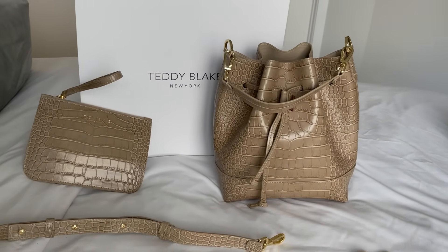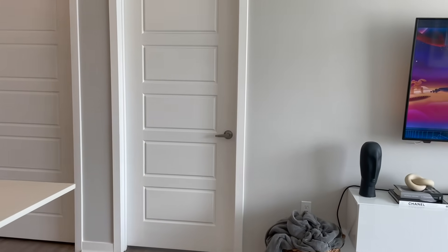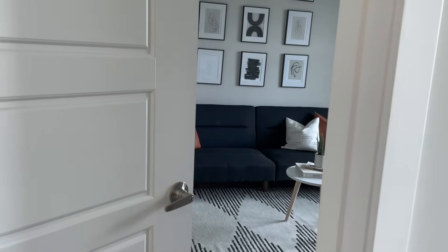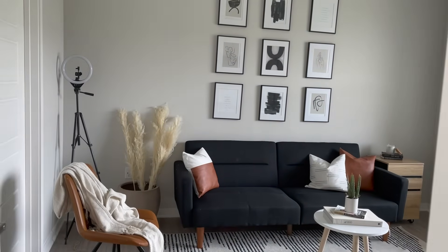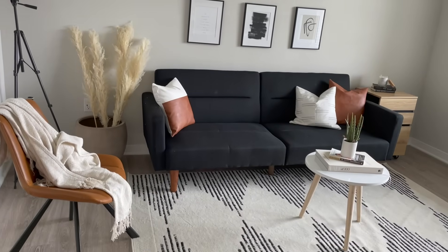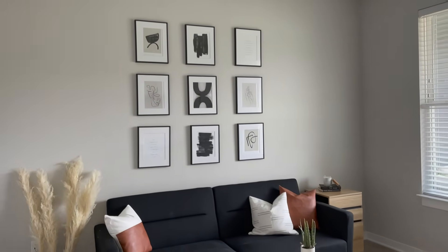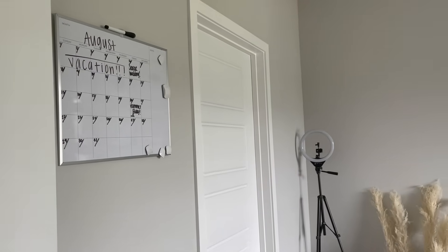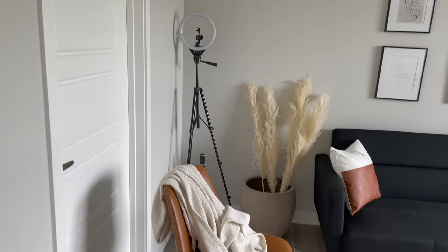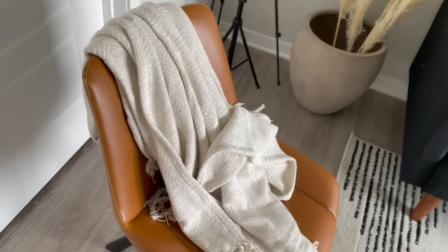When we exit the bedroom, we go straight across to this new bedroom I turned into an office space — my new oasis, chill spot, editing room, YouTube room. I'm so excited to have my own space to work in and just chill. Love everything about this room.